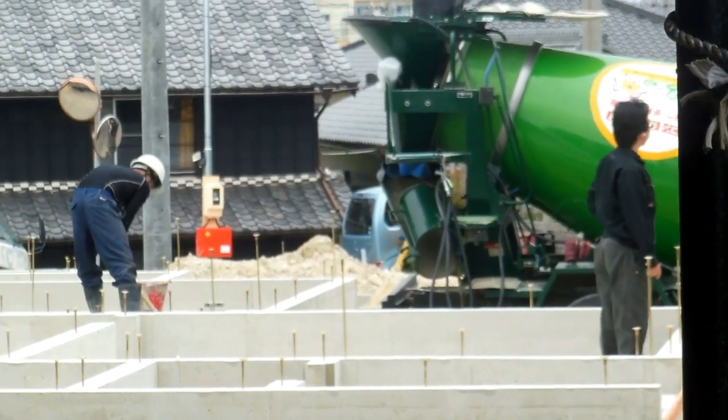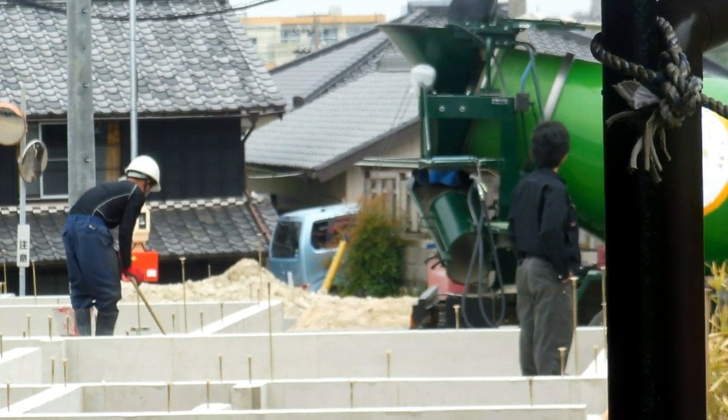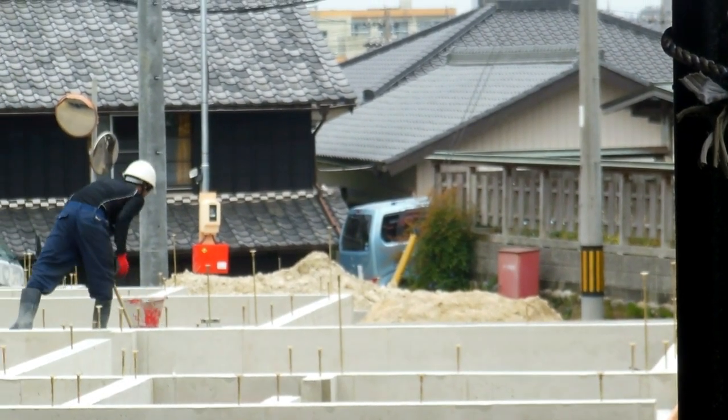They're actually concreting a step onto each of the four houses, and also concreting the genkan. The standard design in these houses is to have a concrete genkan that is then tiled — it's sort of a wet area, basically. You can come in with wet shoes and things, and then you step up from the genkan onto a wooden floor that runs through the rest of the house.